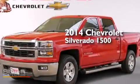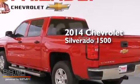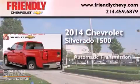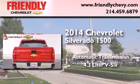This is a brand new 2014 Chevrolet Silverado 1500. This truck has an automatic transmission, a 4.3-liter V6, and the added capability of four-wheel drive.